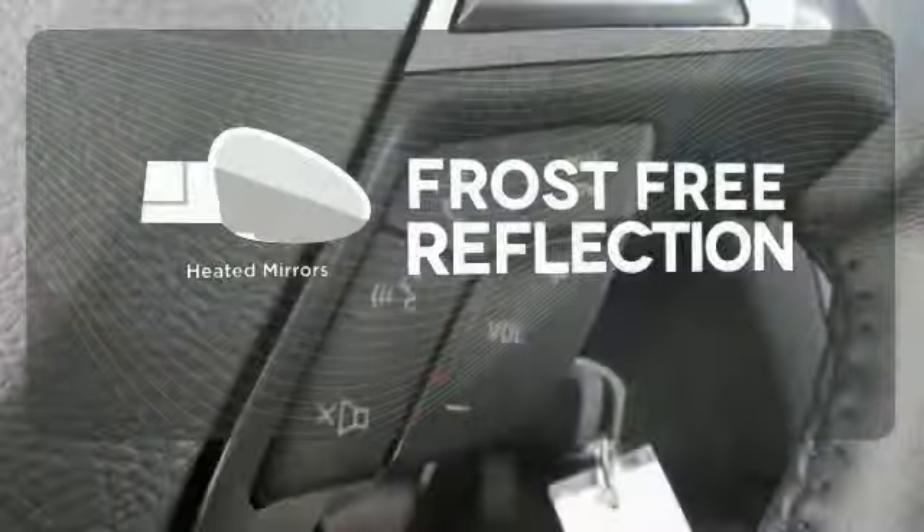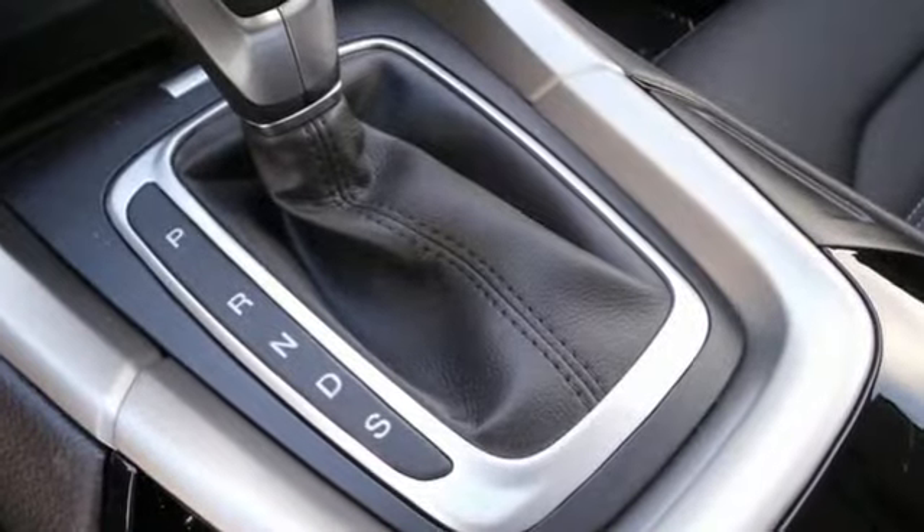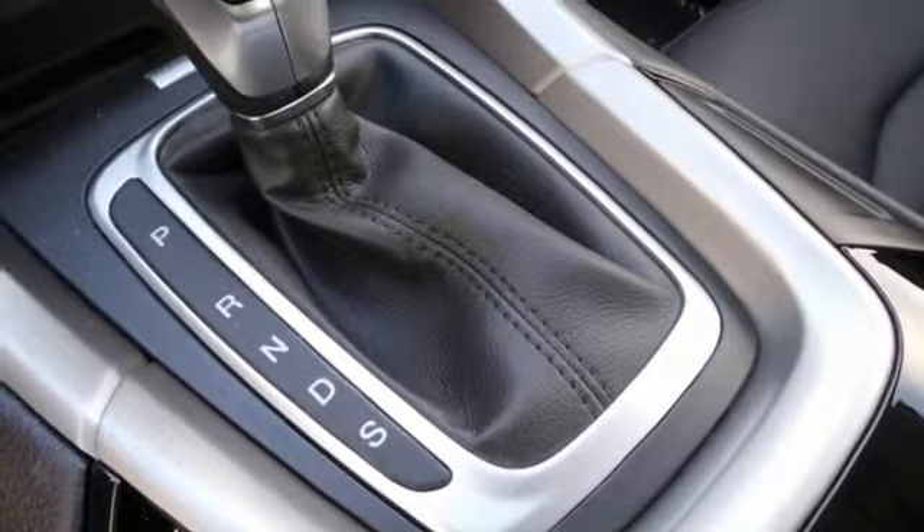Say goodbye to the frost and never leave your car with the heated mirrors. It received top marks in safety and overall crash protection, so you can rest easy.